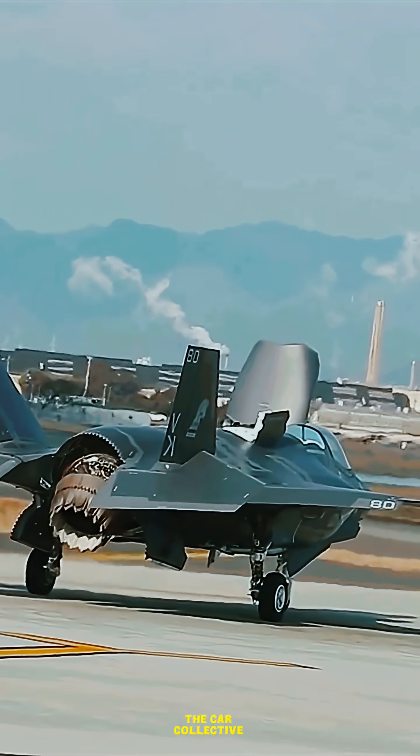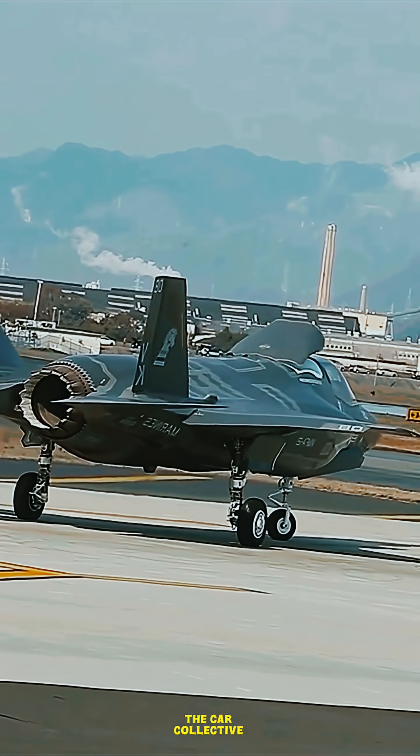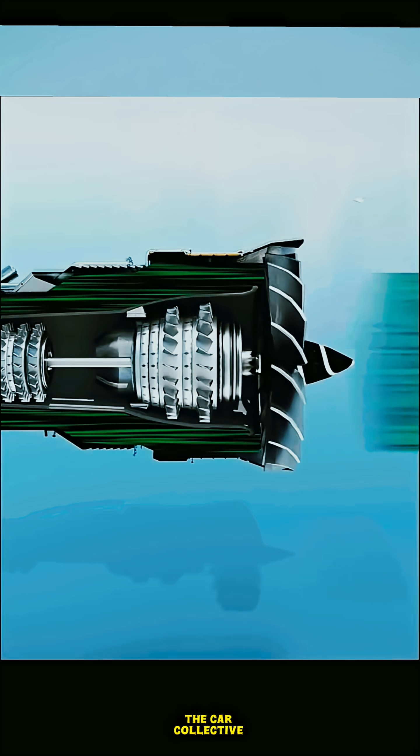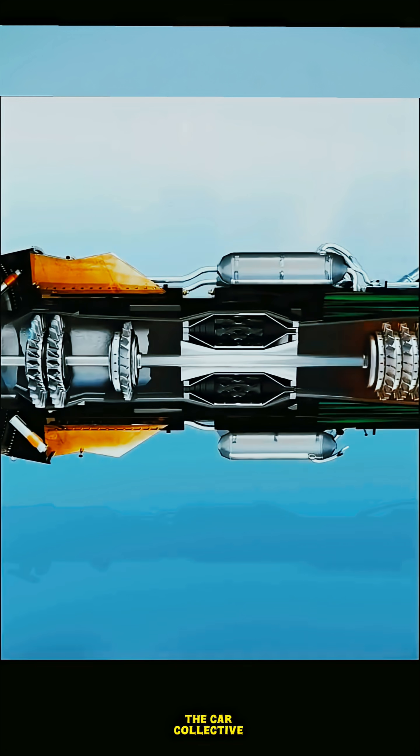The giant fan at the front is an air collector. Air from the sky rushes into the engine through a spinning fan. This fan isn't just cooling anything — it's collecting a huge amount of air and throwing most of it around the engine to help with thrust.